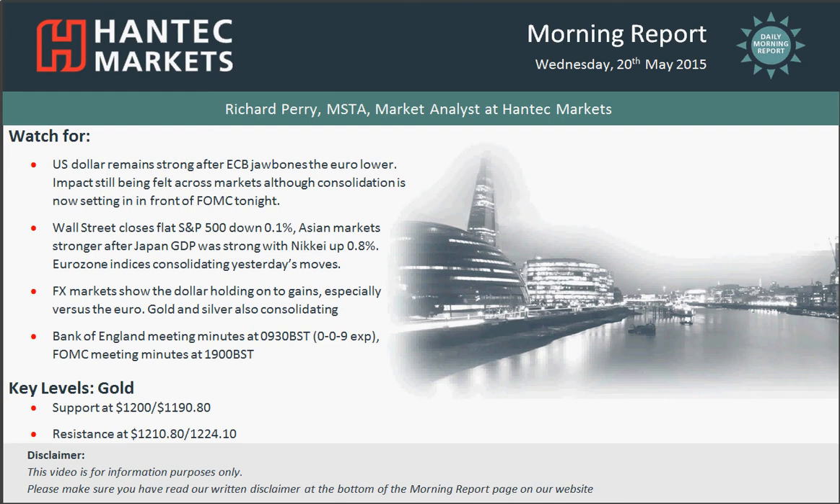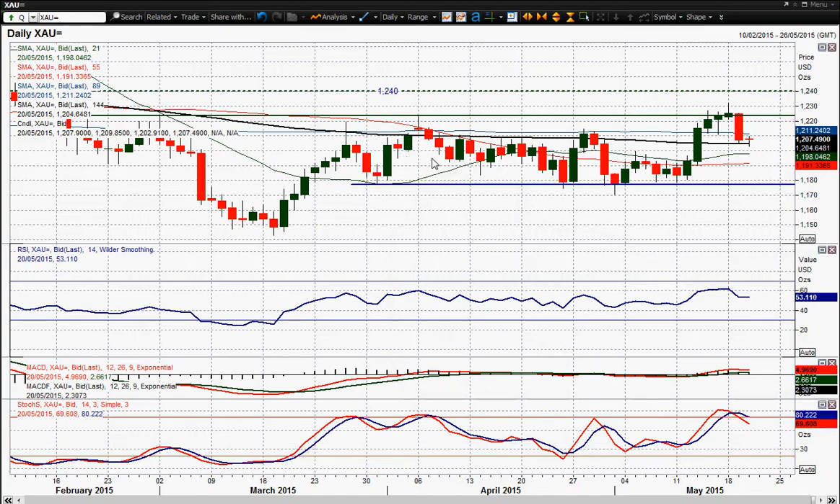My final chart is on gold, and the gold chart had a strong run higher but just didn't really get the conviction in the move, in the breakout.